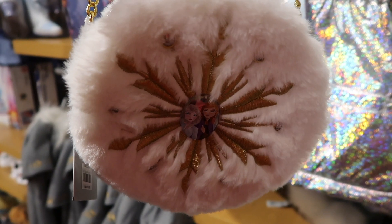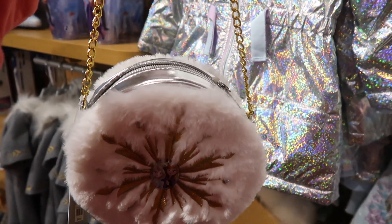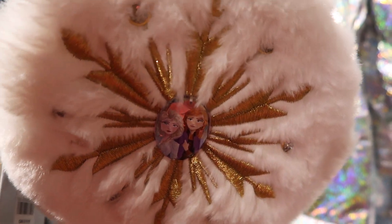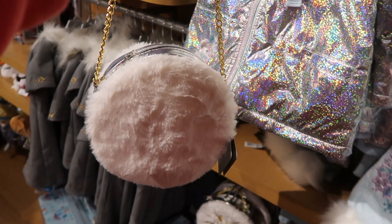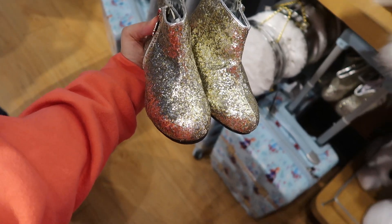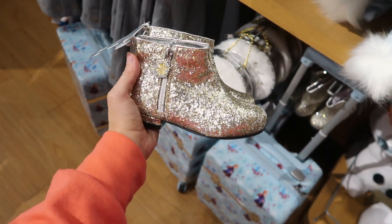Here is a Frozen bag and it's $14.95. And here are Frozen booties for the little ones and they're $24.95.